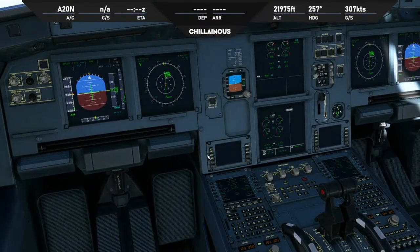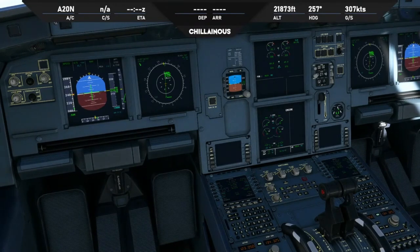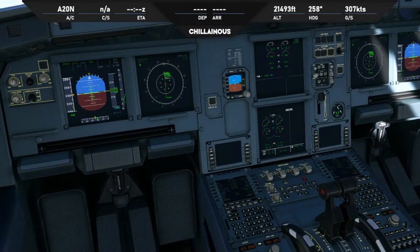Jetstar 768, descend by the STAR 9,000, Adelaide QNH 1036. Jetstar 768, descend via STAR 9,000. And may I please have the QNH again? Jetstar 768, QNH 1036. Melbourne Centre, QNH 1036, Jetstar 768.